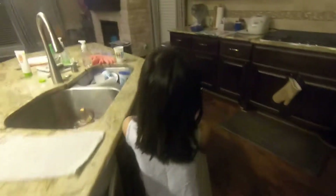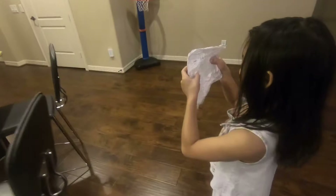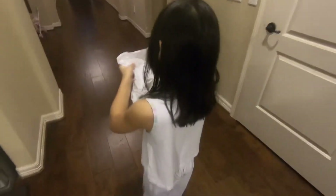One, two, three, four, five. Turn this way, like this. One, two, three, four, five, six, seven, eight, nine, ten. Then we turn this way. One, two, three, four, five, six, seven, eight, nine, ten. And then we turn this way.